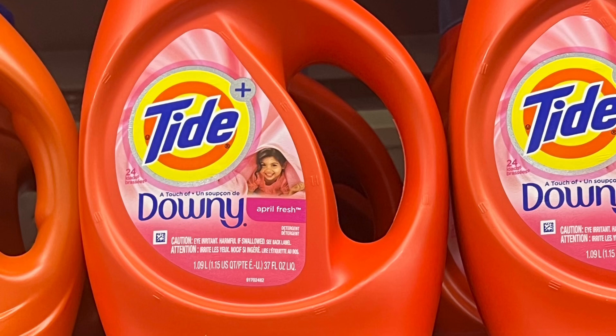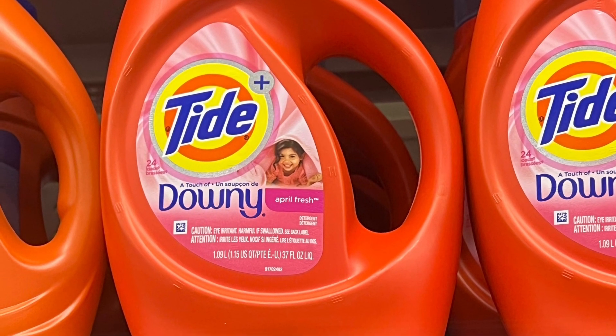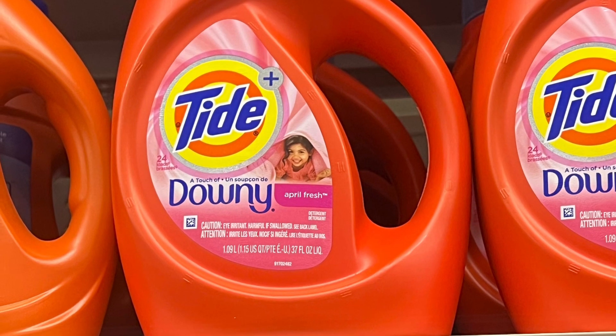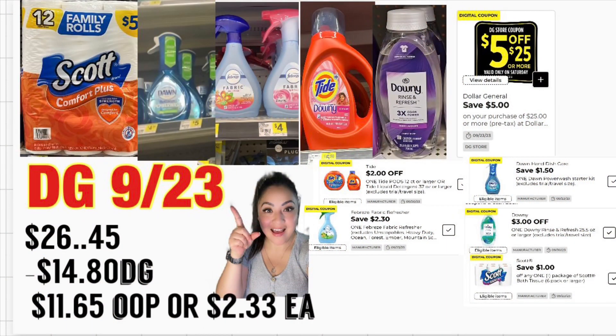The following item you're adding is the Tide liquid detergent 40 ounce, priced at $5.50 — we have a two dollar digital coupon. Total for this transaction should be $26.45; we have $14.80 in digital coupons. You're paying $11.65 out of pocket, only two dollars and 33 cents for each product.